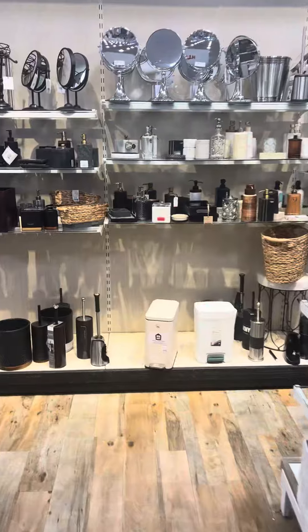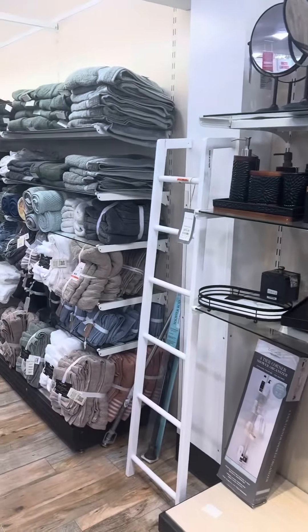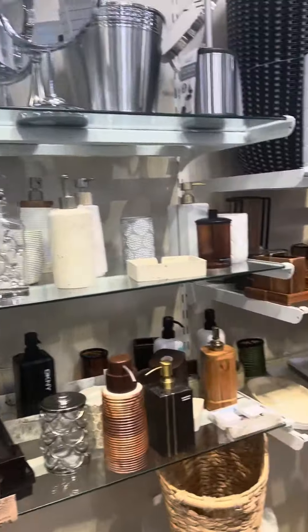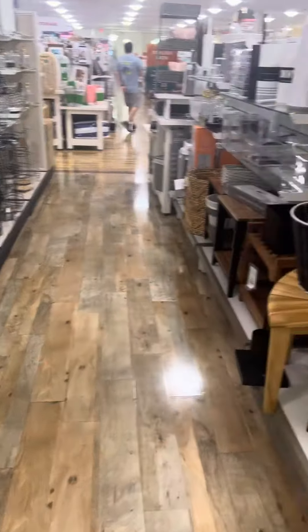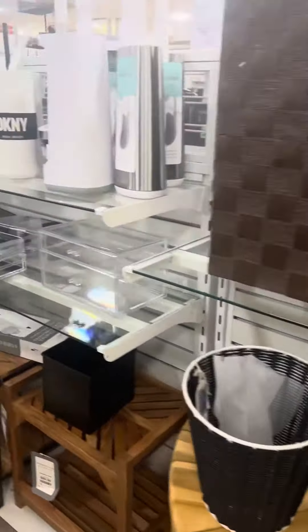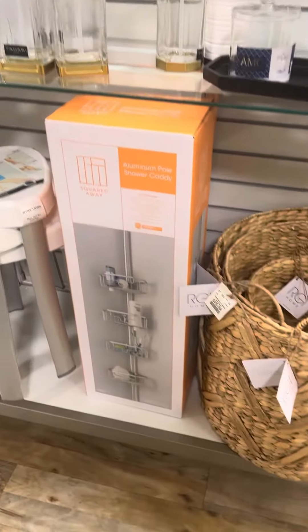Yes, indeedy. Yes, yes. All this stuff for your bathrooms. You got mirrors. Let's see here. Ooh, girl. This is cute for your bathroom, too. Look at this. Ain't that something?